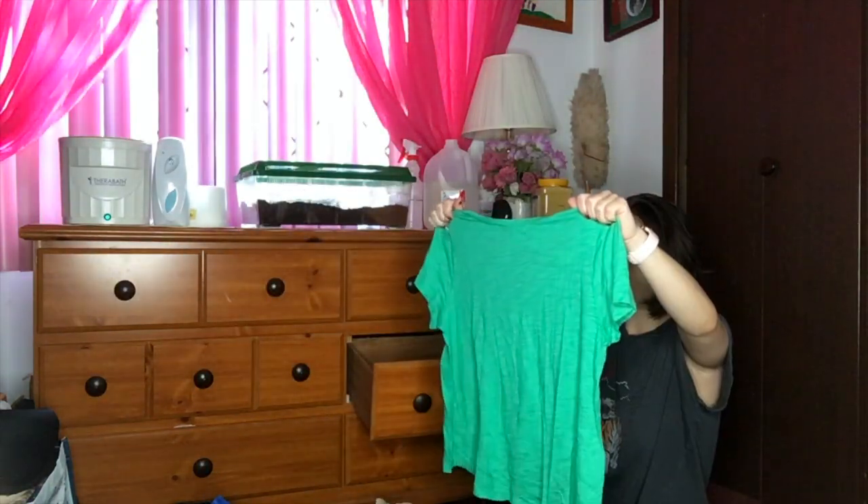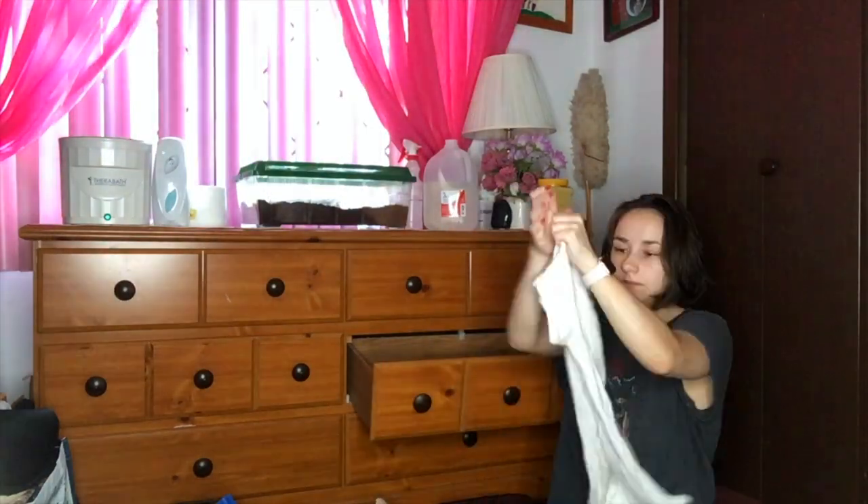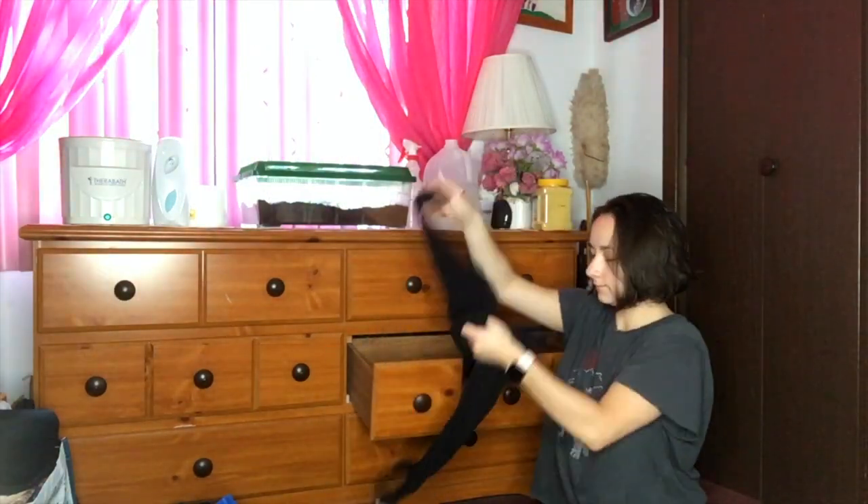Now I'm taking the clothes that I organized in my room and folding these and putting them into this drawer in here. This just consists of t-shirts and tank tops.